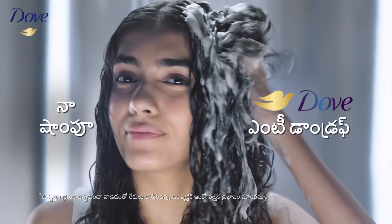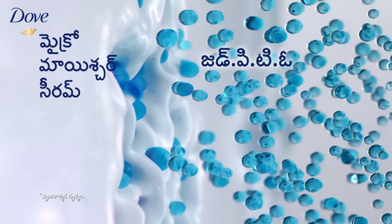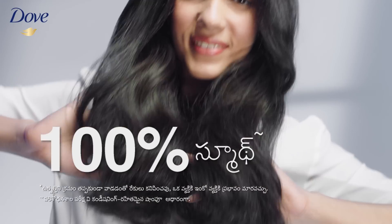Do you want to be dandruff-free? Dove Anti-dandruff — because it's no dandruff. Delve Anti-dandruff with ZPTO and micro-moisture serum. It's 100% more dandruff-free. Dove Anti-dandruff is 100% smooth.